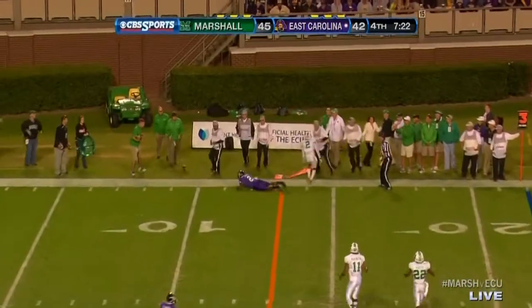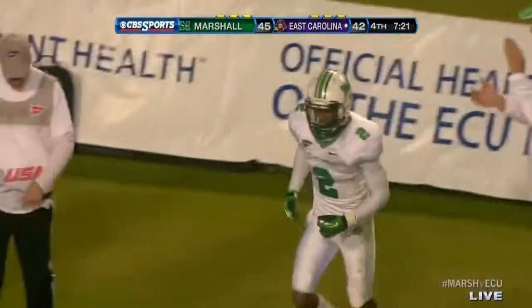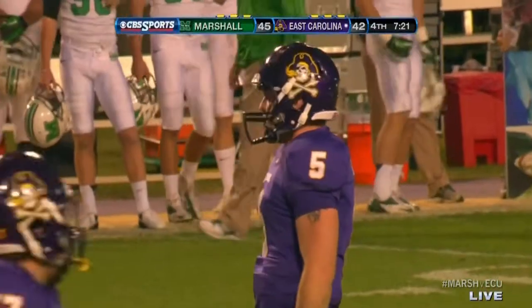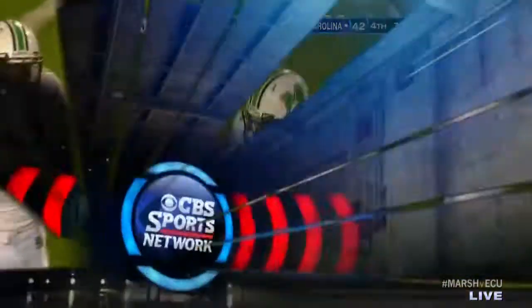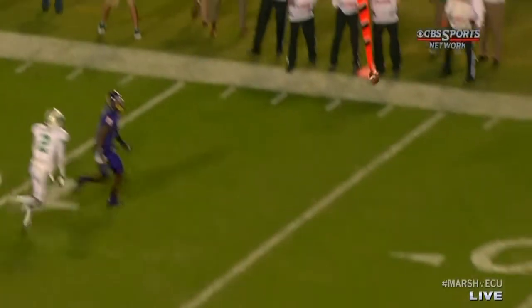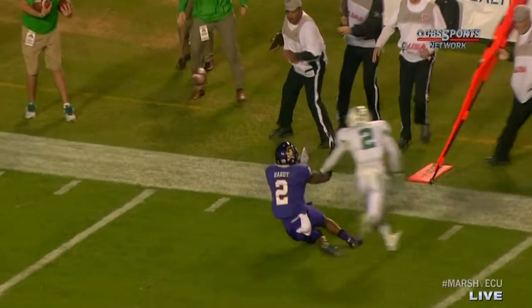Carden fires — dangerous throw as they were looking for Justin Hardy. Derek Thomas, his counterpart, number two, was there to break it up. Let's give credit where credit's due — Thomas does a great job of getting out there to make a play. Thomas has been victimized a lot by Hardy today, but he gets his hand in there just enough.